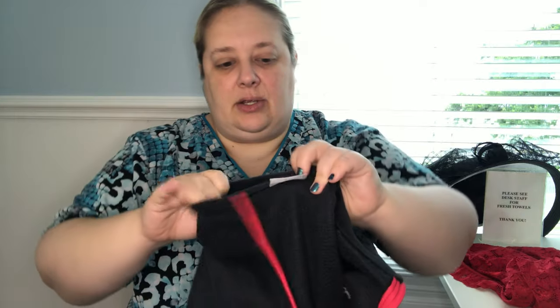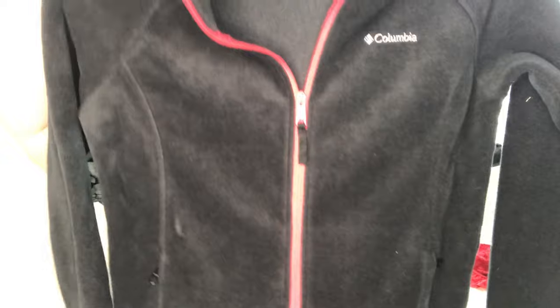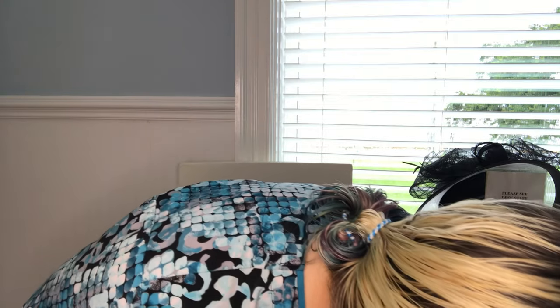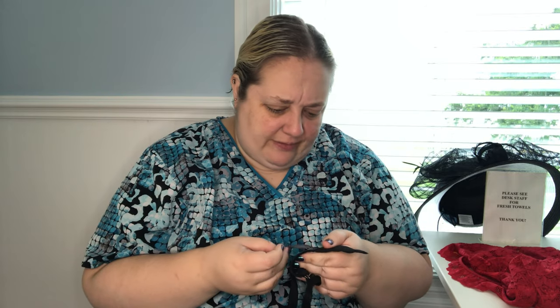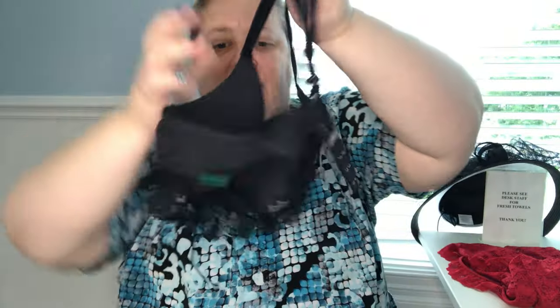I found this Columbia fleece, size extra large — it's just a nice black with red detailing on it, just a good staple fleece for someone. And then this is Aerie, 34A — it's a really cute little bra. I like the little lace detail along the bottom and it was in really good condition, so I got it.